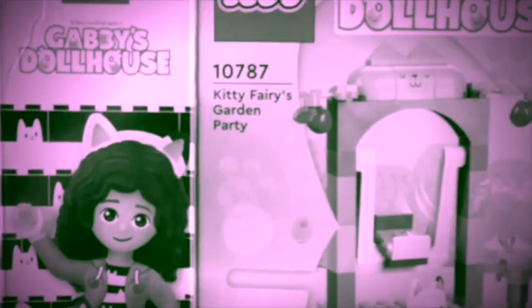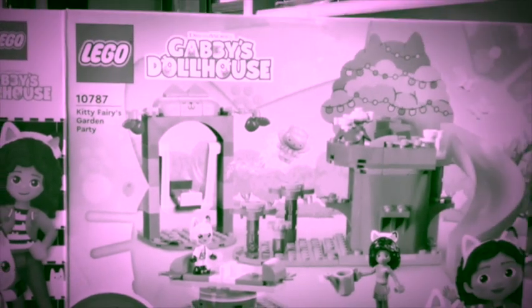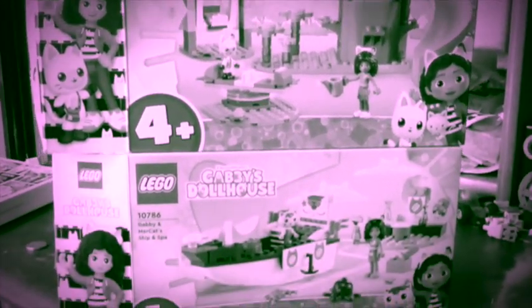In the house we've also got Gabby's Dollhouse sets — I quite like these, they're so beautiful and fun. We've got the Kitty Fairy's Garden Party and down below Gabby and Mercat's Ship and Spa. I opened these up, had a look, and gave one set to my neighbor's daughter. Looking at the back, you can see what it all looks like when built. I actually did start one of these — I also used the boat in one of my MOCs.